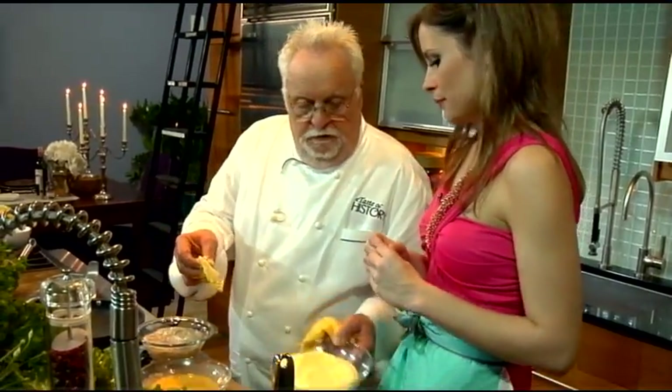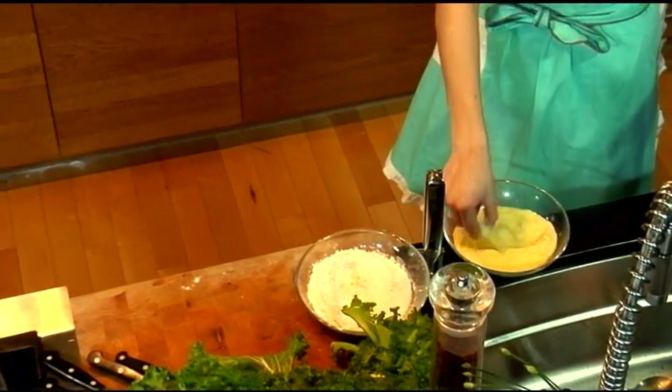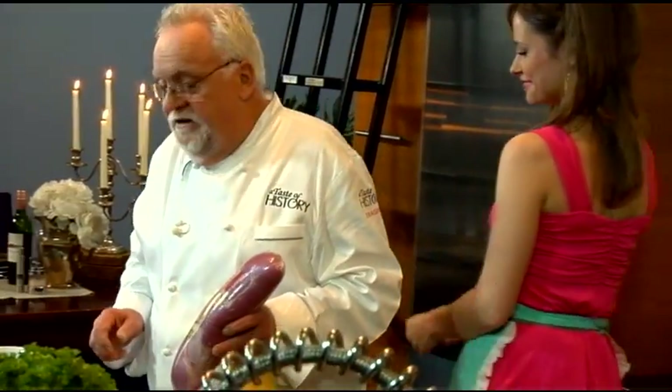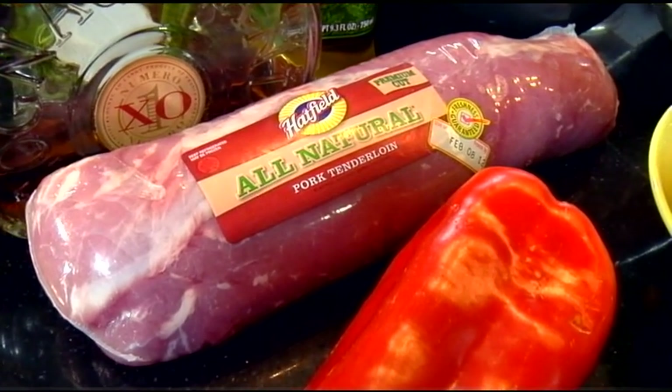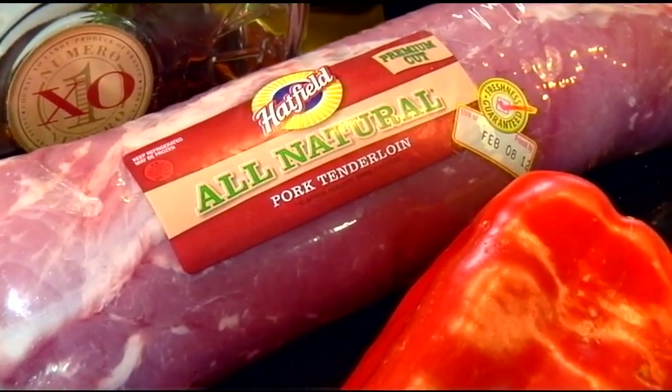So you want to make one or two of those? Next is the pork tenderloin. If you want to make this at home, make sure you find Hatfield. Hatfield tenderloins are the best money can buy — they're lean, they have lots of flavor, and they have a whole bunch of different ones that are fully flavored and pre-marinated.